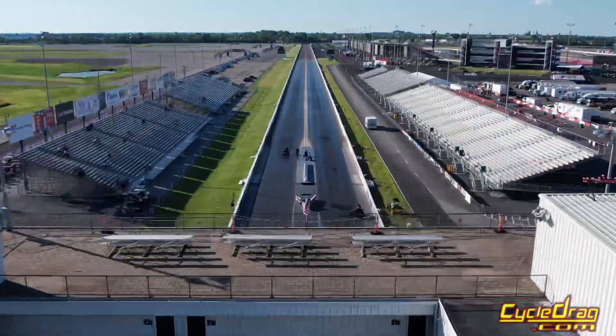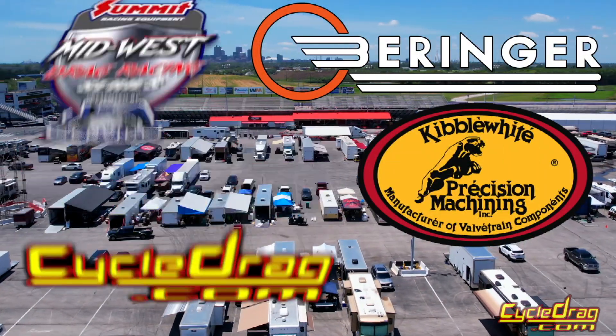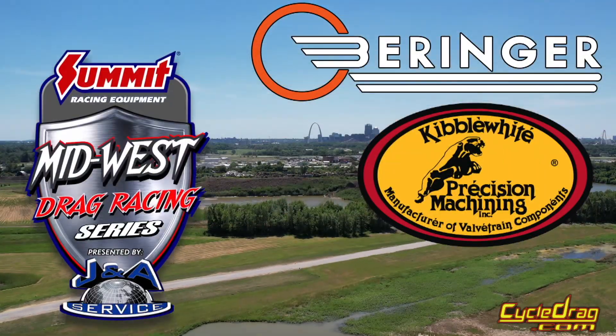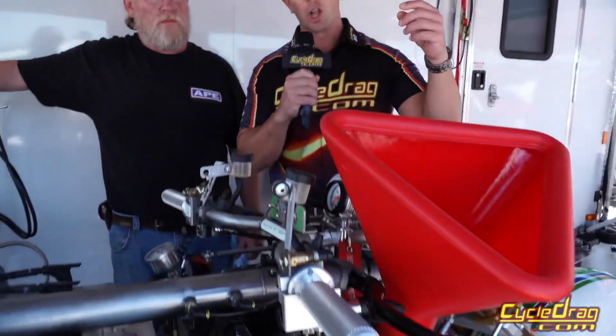It's the Gateway to the West. We welcome you to St. Louis, Missouri Worldwide Technology Raceway. It is the Midwest Drag Racing Series, and we've got one of the biggest top fuel motorcycle turnouts in years, largely thanks to this man, the newcomer.